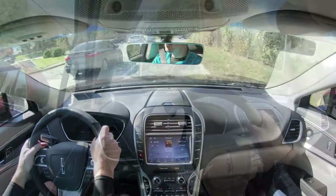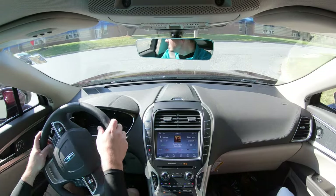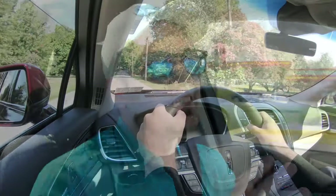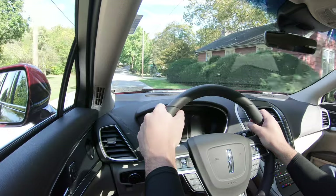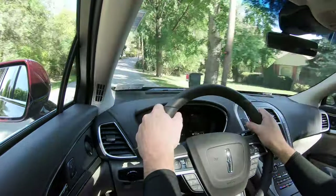The 2.7-liter V6 gets 18 city / 25 highway. Now let's do a quick paddle shifter test to see how quickly they react. There is a slight delay with the paddle shifters, but it's nice they're there on an SUV — useful for engine braking when it snows.